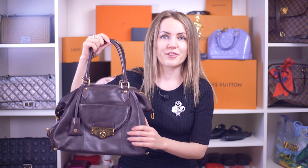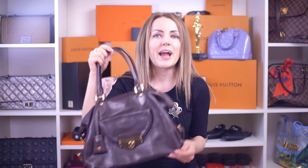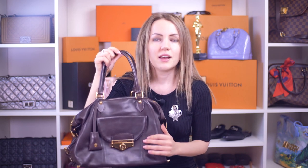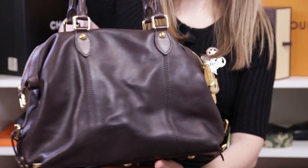I decided to make a video to share this with you guys, because this is actually the most luxurious bag I've ever seen. Its leather is butter soft, and when you put your hand onto the leather, you feel what Louis Vuitton stands for. You forget about the sham bags, the imitation bags, you forget about any other type of bag.